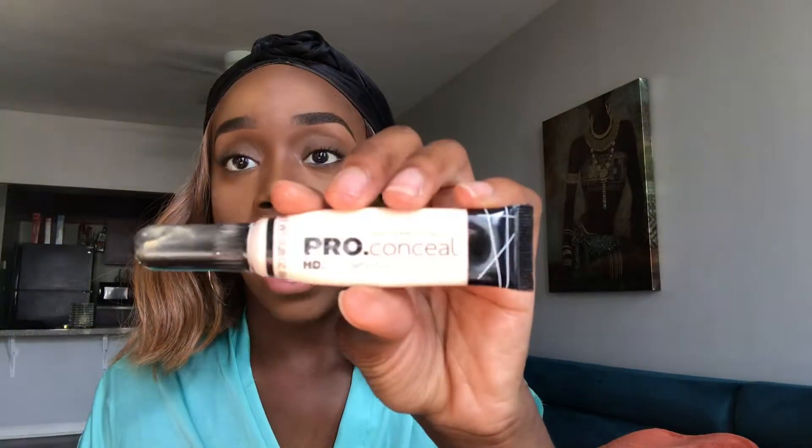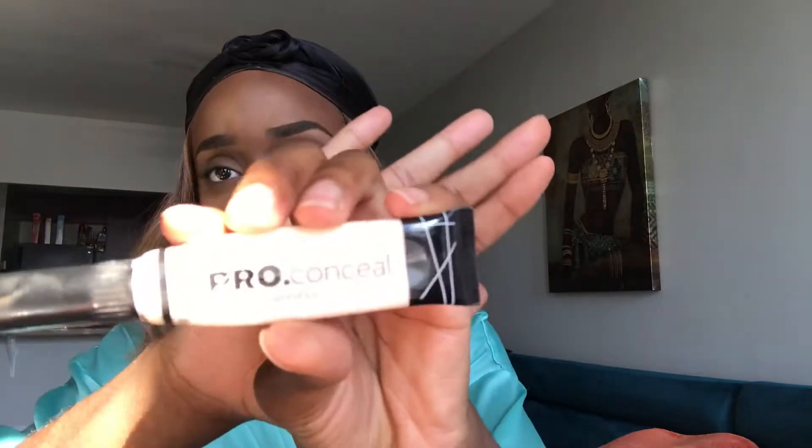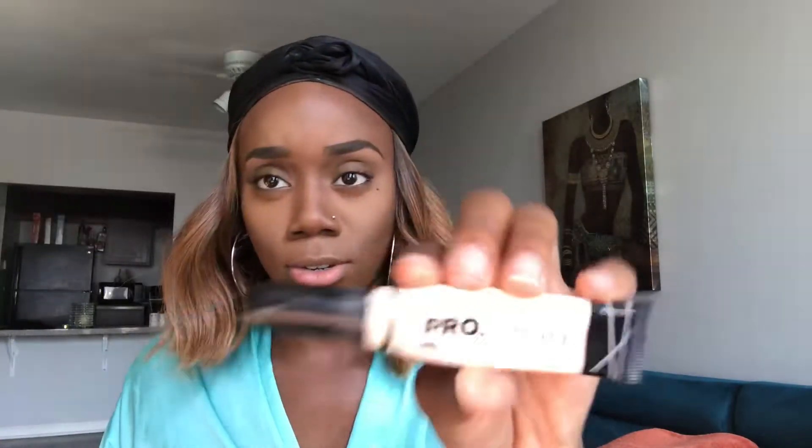I don't know what kind of look I'm going to go for, but we're going to find out. So I'm just going to prime my eyelids and we're going to get right into this video. Just going to get started.